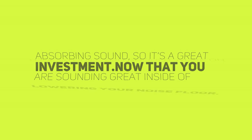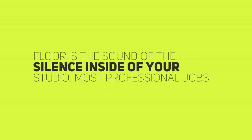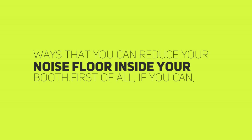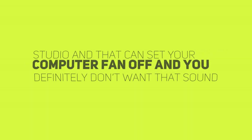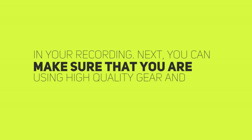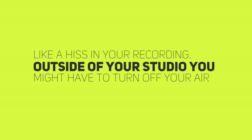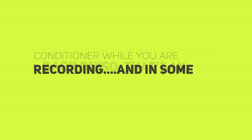Now that you're sounding great inside of your studio, you should work on lowering your noise floor. In simple terms, your noise floor is the sound of the silence inside of your studio. Most professional jobs ask for a noise floor of below negative 60 decibels, which is pretty quiet. There are a few simple ways to reduce your noise floor. First of all, if you can, get your computer processor outside of your studio — it can get pretty hot in your home studio, and that can set your computer fan off. Next, make sure that you're using high-quality gear and cables, as subpar gear can have a high signal-to-noise ratio, which can sound like a hiss in your recording. Outside of your studio, you might have to turn off your air conditioner while you're recording, and in some cases, even your refrigerator — just don't forget to turn it back on.